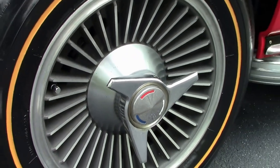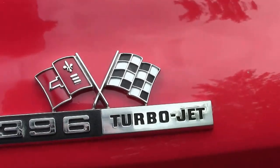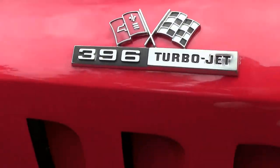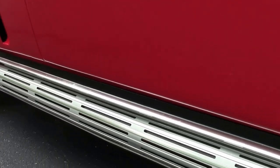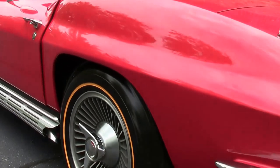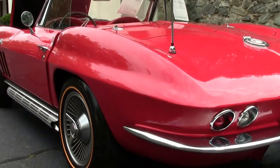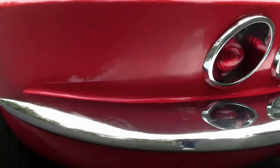Bolt-on knockoff style wheels and Goodyear Goldline Bias Ply tires. That beautiful side exhaust. We'll notice that the chrome in the back is in good shape as well. Lights are nice and clear.